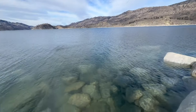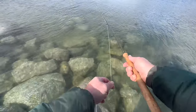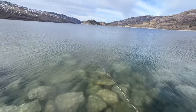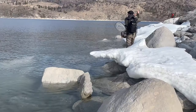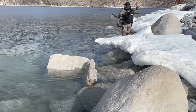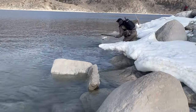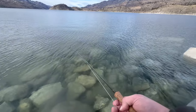Oh, there's another one — missed him. There you go, now you got one. All right, Jay! They cruise through and then you won't get any hits for a while, and then another pod will cruise through.